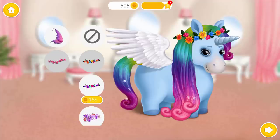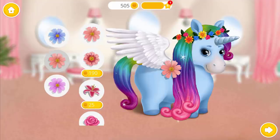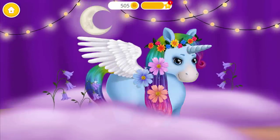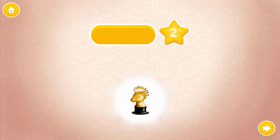Lovely. I love flowers in my hair. Cool. Pink is my favorite color. Yay! Wow, I look fantastic! Thank you. Thank you for your help. This is your reward.